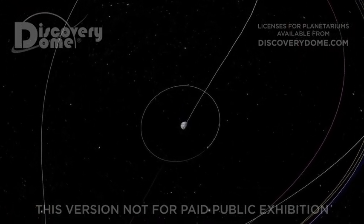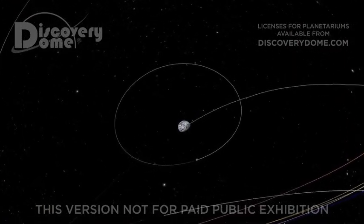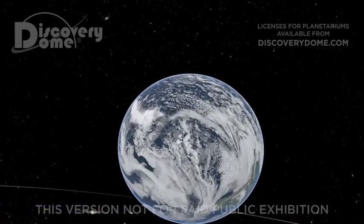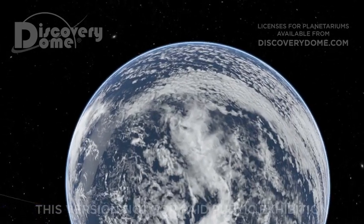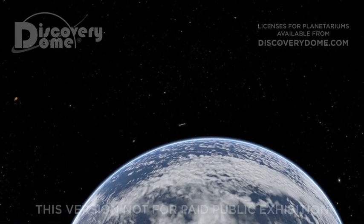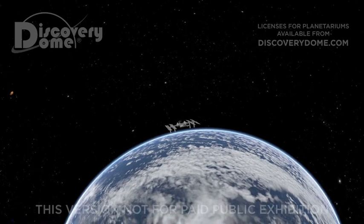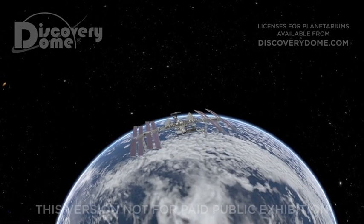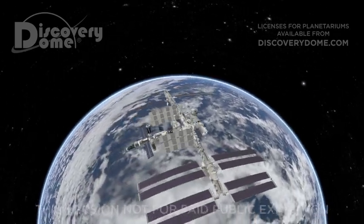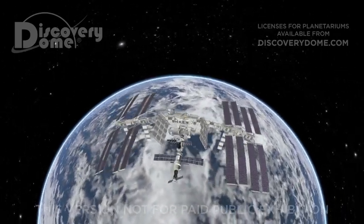Feel how the Earth is holding you down right now. Your muscles have to push really hard just to stand up. Where we're going, the gravity pull is much less, and astronauts can jump really, really high. We'll start at the International Space Station, orbiting the Earth, with astronauts on board right now. It's the best place to begin our great planet adventures.